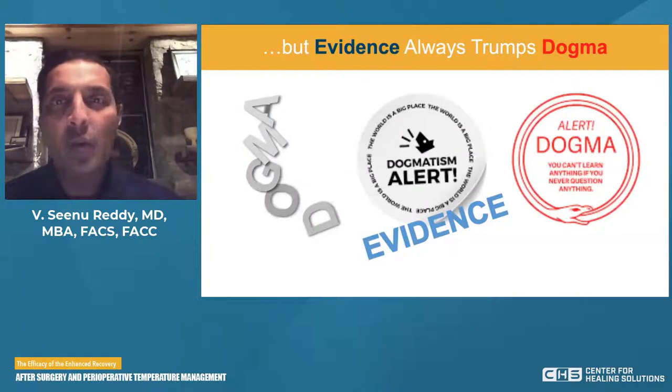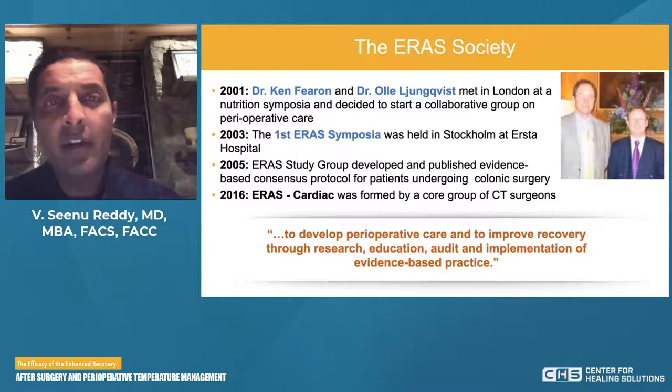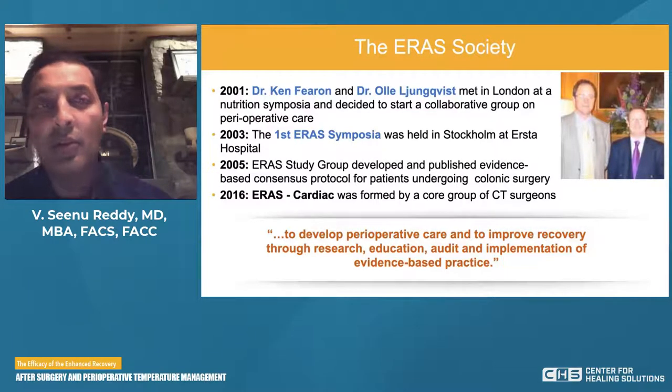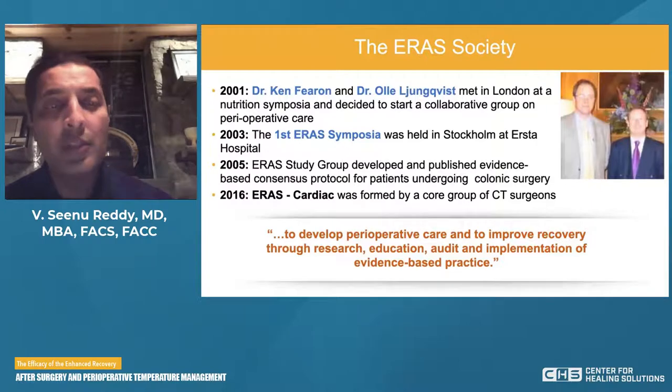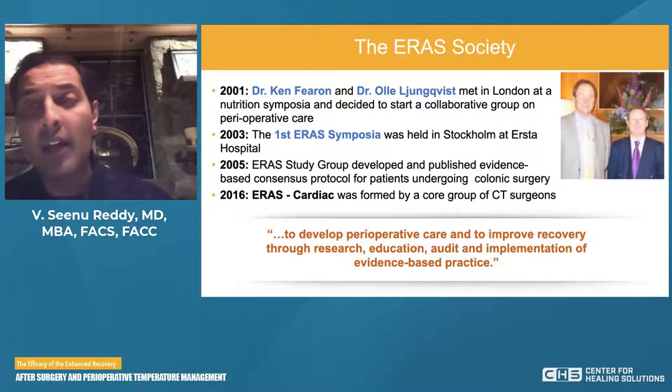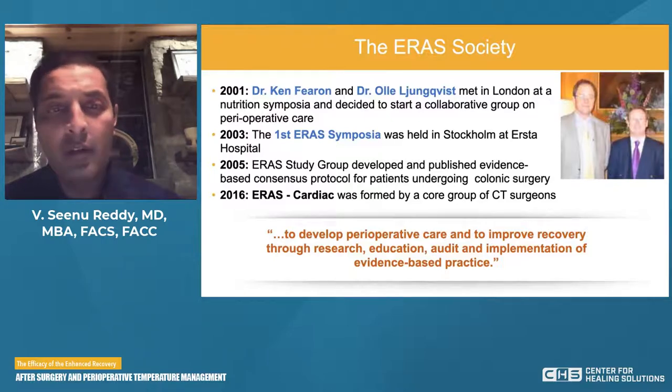Fortunately, evidence always trumps dogma. The ERAS Society — Enhanced Recovery After Surgery Society — was formed in 2001 by Dr. Ken Fearon and Dr. Ali Lundqvist after they met in London at a symposia dedicated to perioperative nutrition. They decided to start a collaborative group on various facets of perioperative care. In 2003, the first ERAS symposia was held in Stockholm. In 2005, the ERAS study group started developing and publishing evidence-based consensus protocols for patients undergoing specifically colonic surgery. Here in our own country in 2016, a group of cardiothoracic surgeons and anesthesiologists formed Enhanced Recovery After Surgery Cardiac.